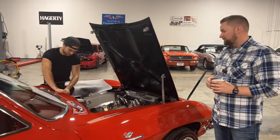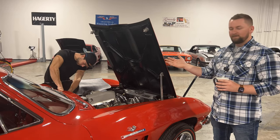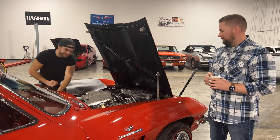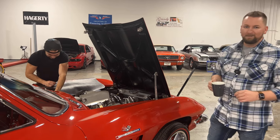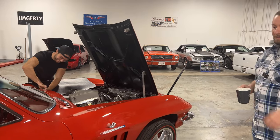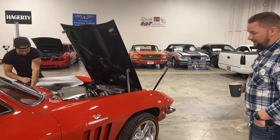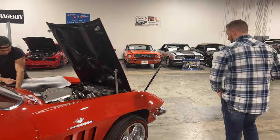Let me introduce you to Carson, who is over here working on the brakes of the '65 Corvette. Carson is our prodigy mechanic — he can do it all. He pretends he can't because most of the time he doesn't want to do what we ask, but he is very professional and does quality work. That's very hard to find these days, so we're very blessed.